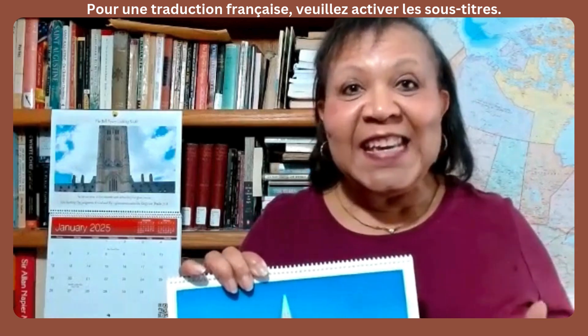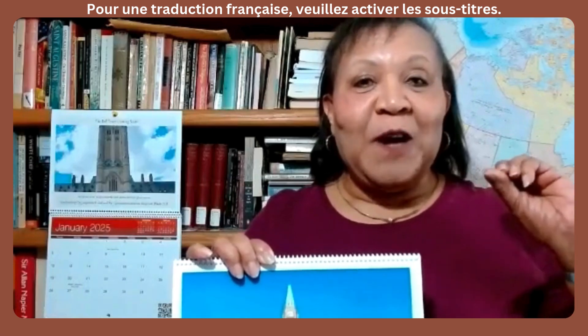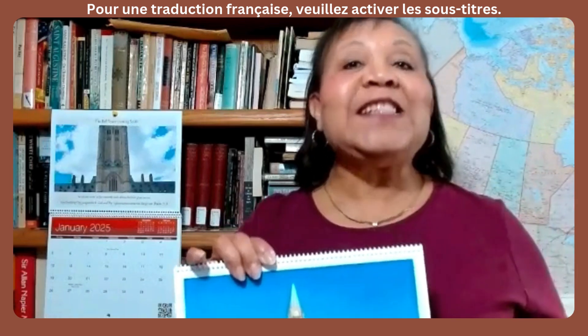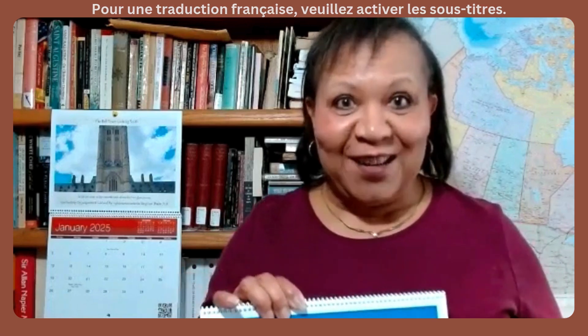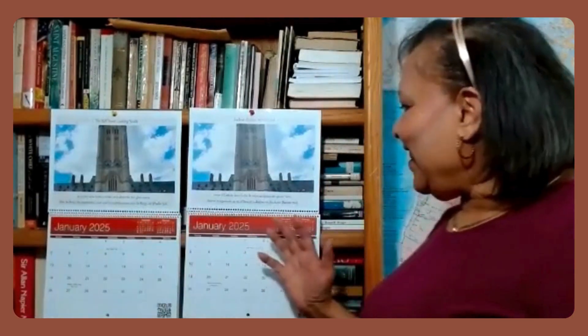I would encourage those who are French speaking to click on the French subtitles on YouTube so you can understand the teaching in your own language. This is the English calendar and the French calendar.